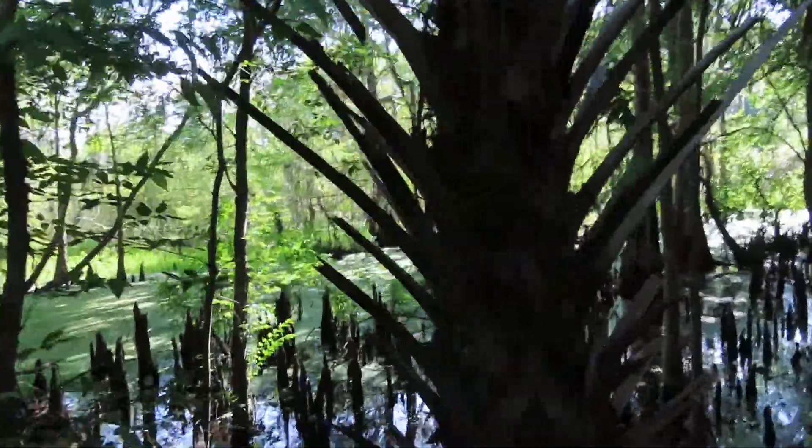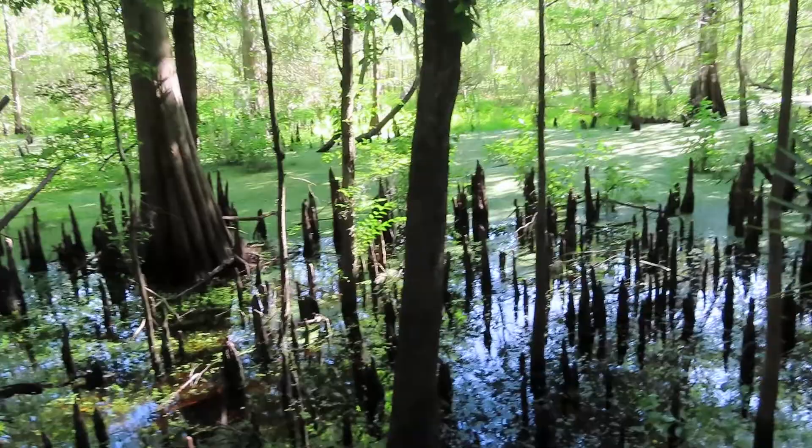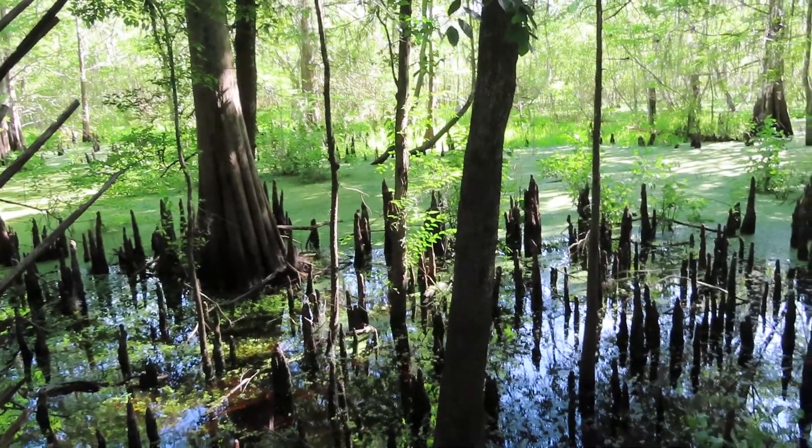The trees look very old, and what you're looking at right here — look at the size — these are called cypress knees.